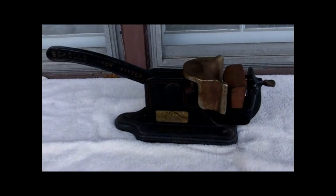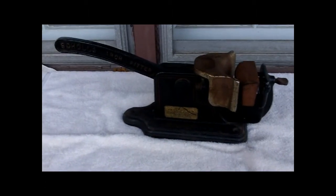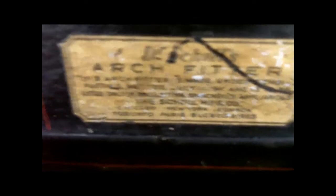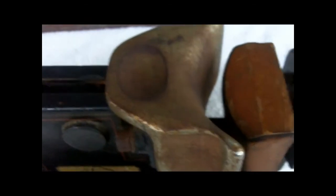I found this really interesting item at an antique store in Murray, Kentucky, when we were there for Thanksgiving. If you take a closer look, you can see that the handle says Scholl's Arch Fitter. The label has a patent date of July 11, 1911, and there's a number stamped into it: 1559. What an interesting item. I suspect you had an arch mold that you would place in here, lift the handle, which would press and make the impression on the mold.